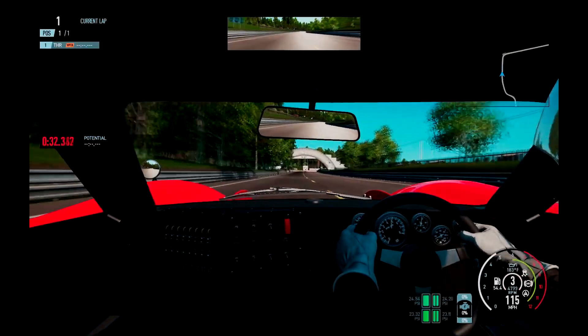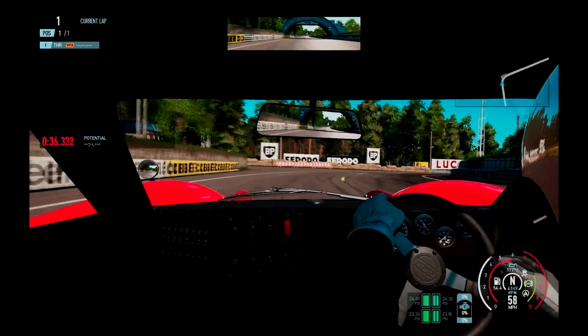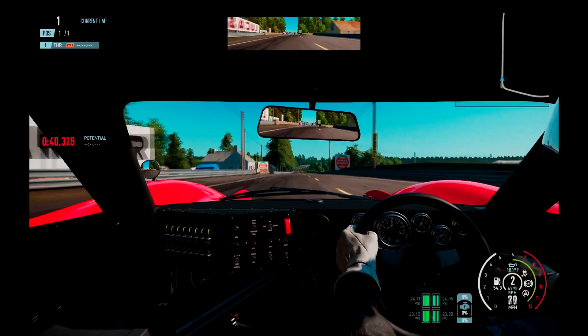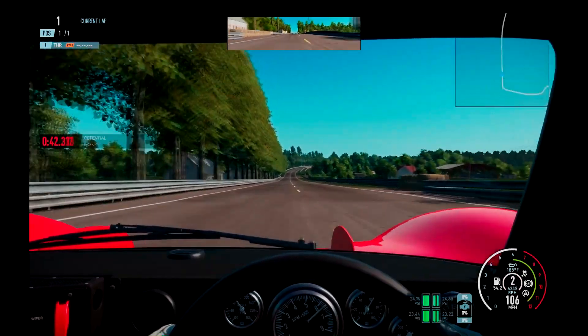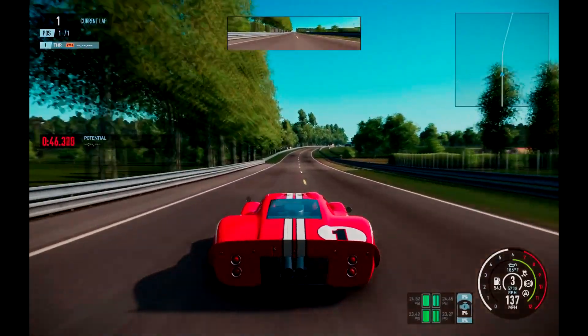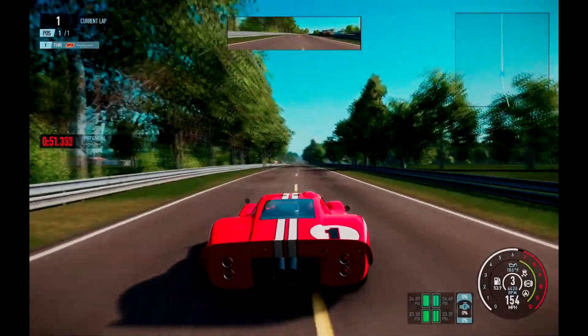Hello and welcome to ASMR of the GT40 Mk2. Driving Impressions by Ken Miles. When properly set up, this is the easiest car in the world to drive.